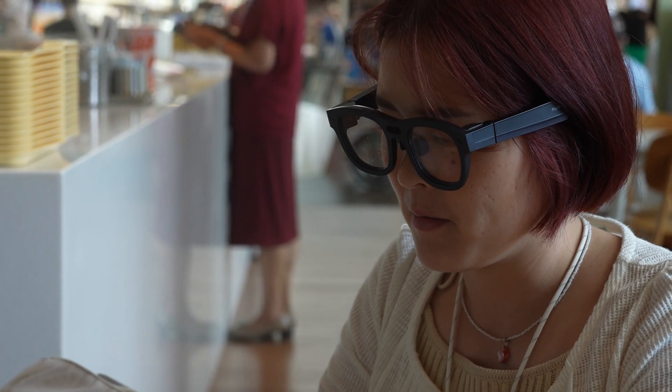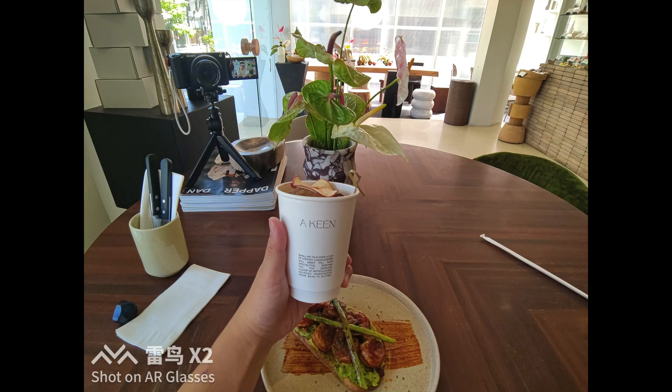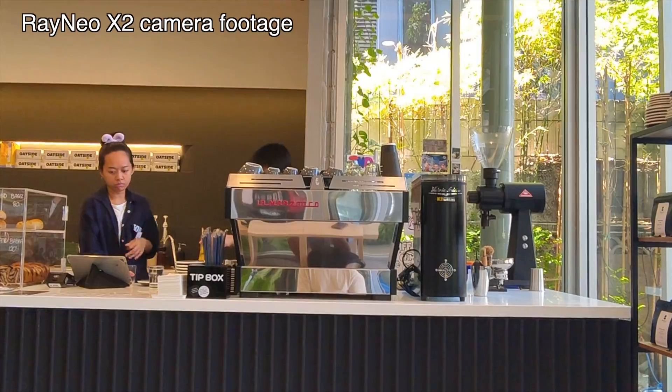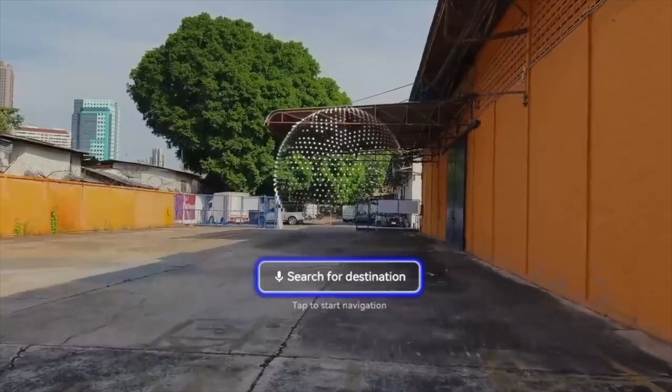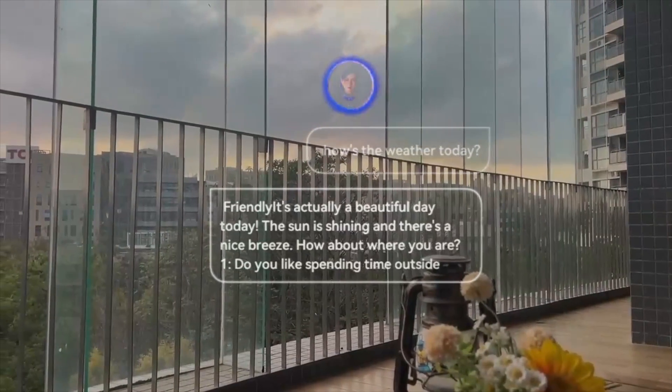So what can the Rayneo X2 do? It basically saves you from having to pull out your phone as often. For example, you want to take a photo or record a video — you can do it hands-free because there's a 16-megapixel camera right here. You need to navigate to the nearest coffee shop — these glasses can do it too. It can project a map that floats in front of you so you can walk on the street while getting turn-by-turn navigation. There's also an AI assistant with a multi-model LLM — large language model — meaning the assistant is a bit more advanced than a typical Siri or Google Assistant. It's ChatGPT-powered.